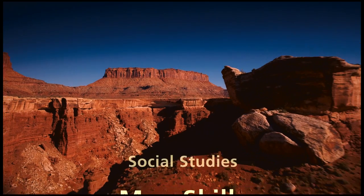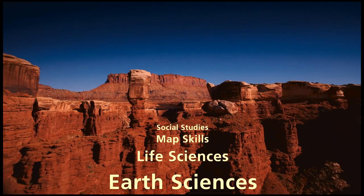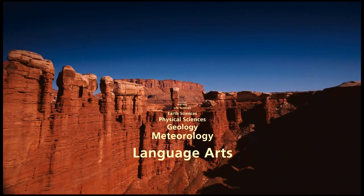Such as social studies and map skills, life sciences, earth sciences, physical sciences, geology, weather patterns, and language arts with John Muir's writings.